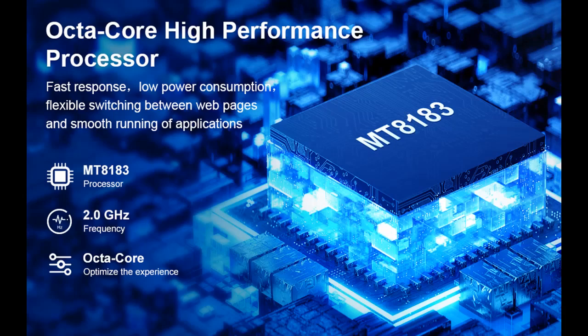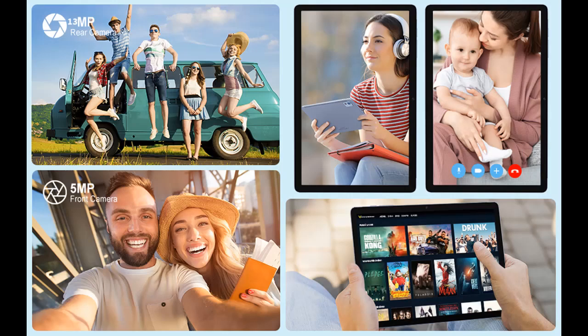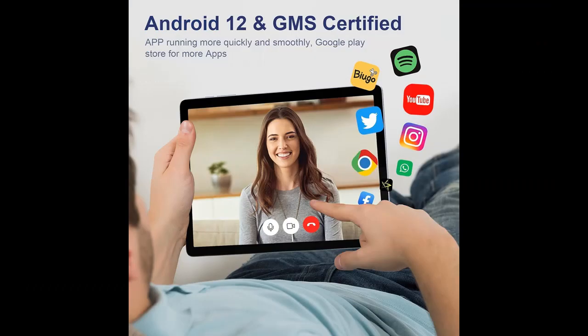The MT8183 8-core CPU, 12GB RAM, and 128GB ROM tablet is equipped with the latest powerful MT8183 chip. The CPU performance improves 30% — it runs smoother and faster, not sluggish. The 2.0 GHz graphics performance is greatly improved compared to conventional tablets. With 12GB RAM and 128GB ROM, you can use it with confidence without worrying about storage capacity.